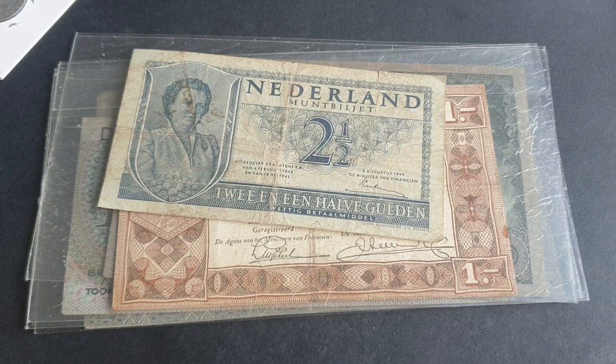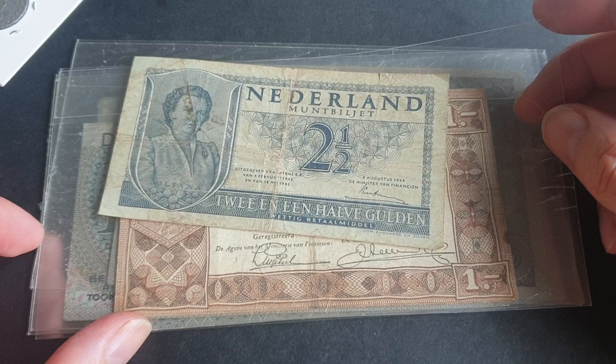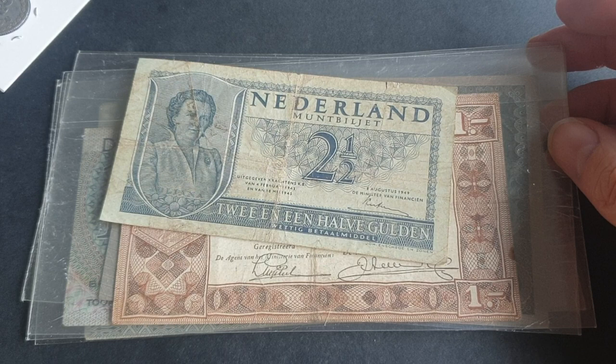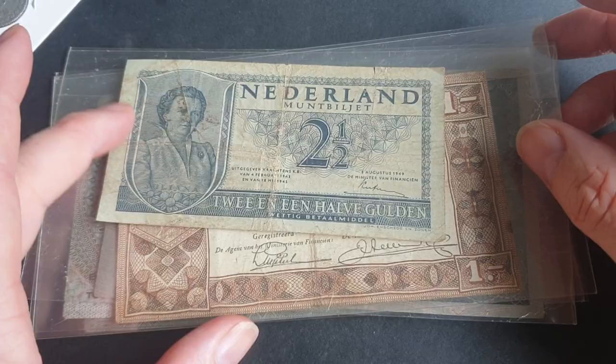If you want to get a Dutch collection, you're basically going to be hunting for years to get all the banknotes, because some are very scarce and some are rare. Up to 1927 they issued unusual denominations like a 40 and a 60 Gulden banknote, and also odd denominations like 300 Gulden, so those ones would be very hard to get.